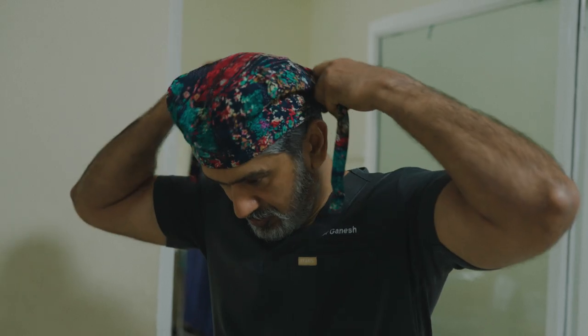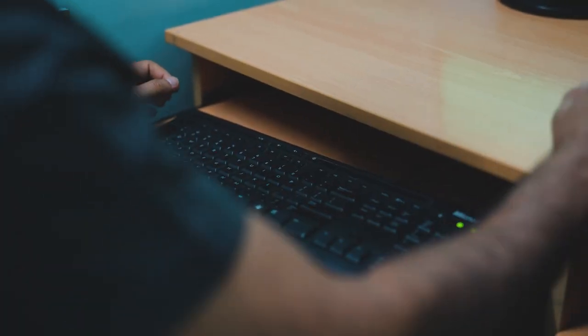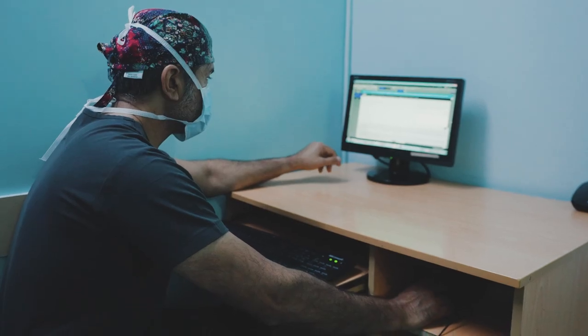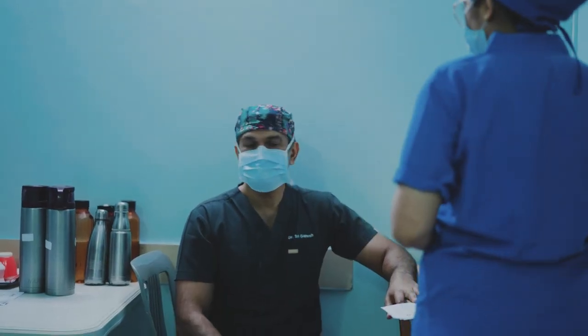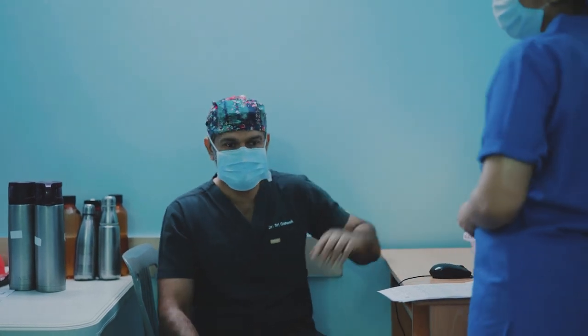I start my cataract surgeries by around 9 o'clock. I go into the OR and check the patient's records on EQ Workplace — I have all the details and the list for the day. Today we have 11 cases and all the patients and IOLs are verified and everything is set. So let's scrub up and start the OR.